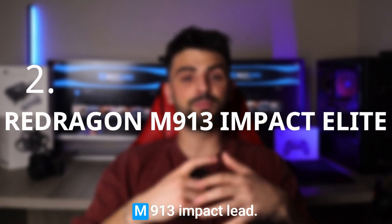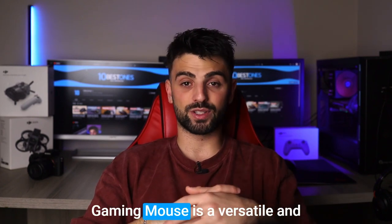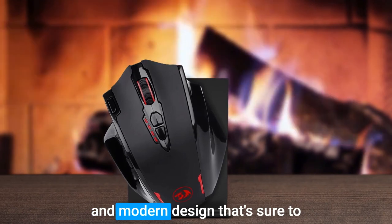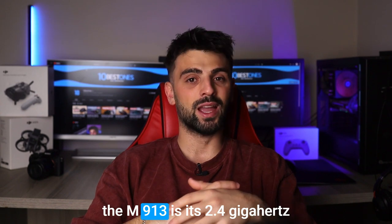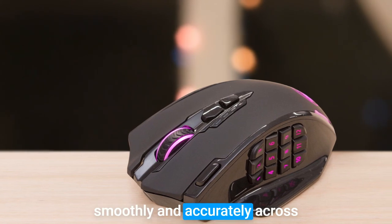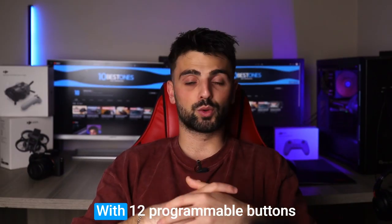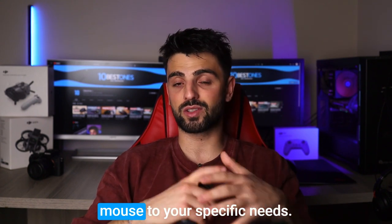Number 2: Red Dragon M913 Impact Elite. The Red Dragon M913 Impact Elite gaming mouse is a versatile and customizable option for gamers who demand precision and flexibility. The wireless mouse has a sleek and modern design with customizable RGB lighting that adds an extra touch of style to your gaming setup. One of the standout features of the M913 is its 2.4 GHz wireless connectivity, which provides a stable and low-latency connection to your computer. The mouse also has a high-precision sensor with on-the-fly DPI adjustments, and 12 programmable buttons with interchangeable side plates for a high degree of customization.